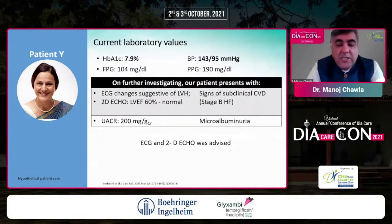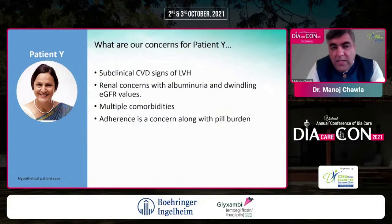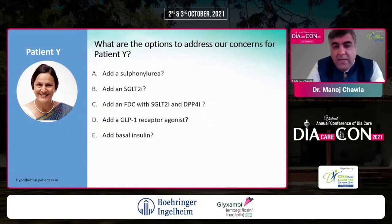ECG and 2D echo were advised due to her breathlessness. ECG shows changes suggestive of LVH. Though EF is normal, there are signs of subclinical cardiovascular disease, and microalbuminuria is present at a UACR of 200 mg per gram. Her concerns include subclinical cardiovascular disease with signs of LVH, early CKD with albuminuria at stage 2, multiple comorbidities including hypertension and dyslipidemia, and poor adherence related to her busy executive work life.